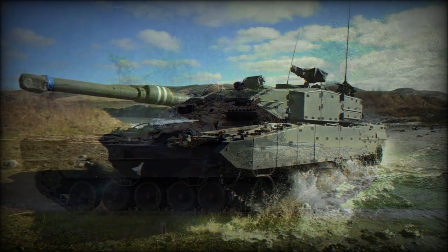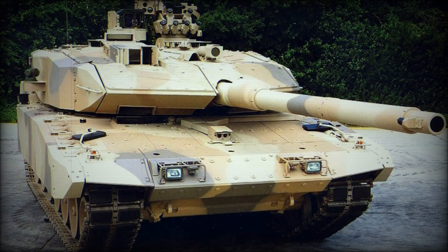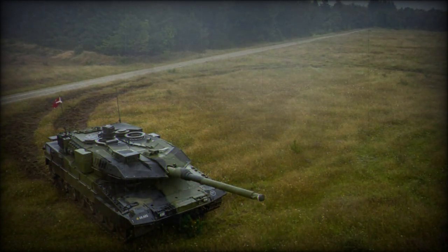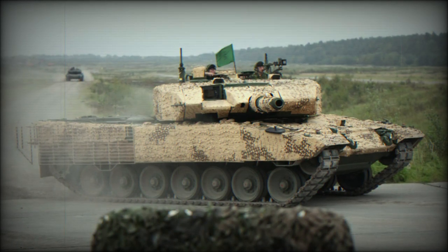The Canadian Leopard 2A4M tanks are operated by a crew of four, including commander, gunner, loader, and driver. Some upgrades were made to the commander's control systems and driver's viewing aids. The Leopard 2A4M tank retains its MTU MB 873 KA-501 turbocharged diesel engine developing 1,500 hp. Brakes and suspension were upgraded to cope with the increased weight.